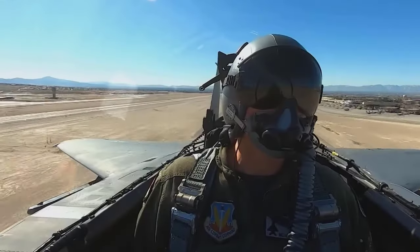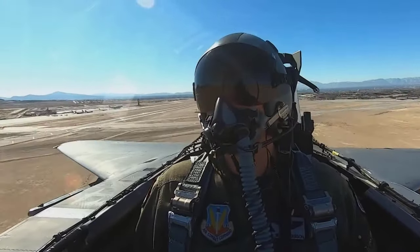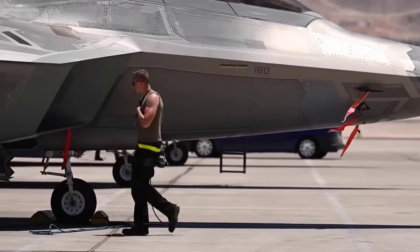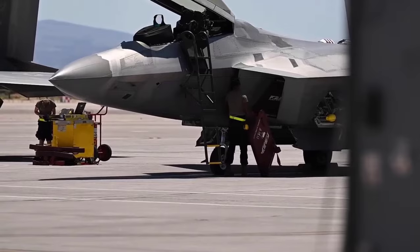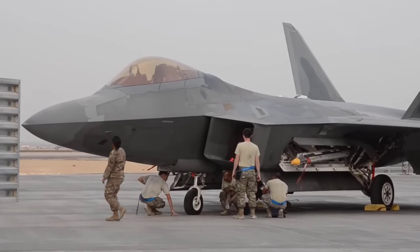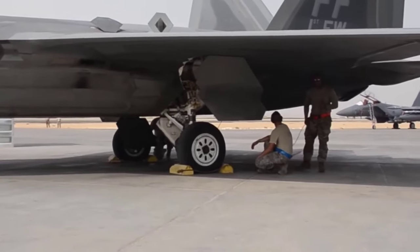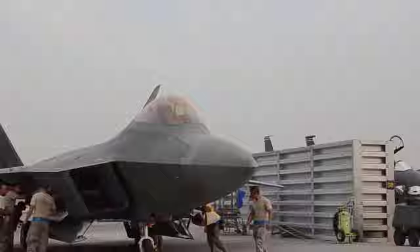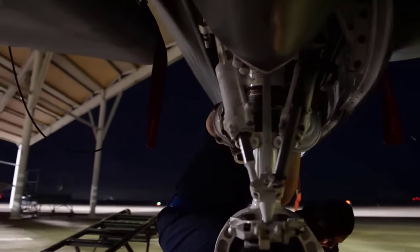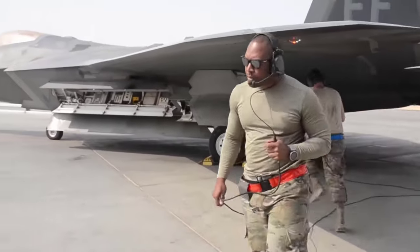It is important to note that these questions arise from the perspective of defense evaluation and policy, and responses may vary according to the needs and policies of each country. While the F-22 Raptor remains an impressive fighter aircraft, decisions regarding its future use require careful consideration of various aspects, including technological advancements and national defense policies.